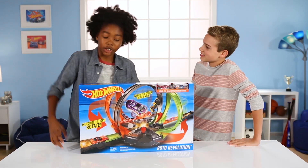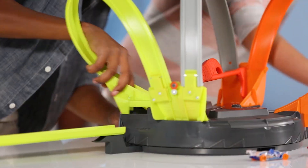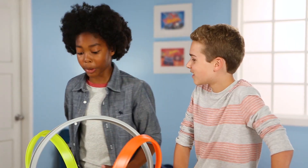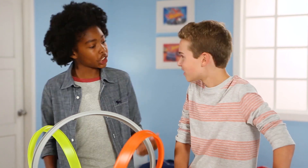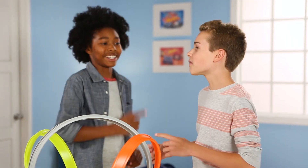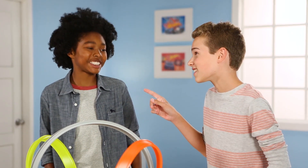What do you say we open it? Let's do it. We just finished building the Roto Revolution. Dude, there's so many loops. So what should the challenge be? We each pick a car from the set and then we crash into each other. Whoever falls out first loses. Perfect. Do you accept this challenge? Challenge Accepted. Let's do it.